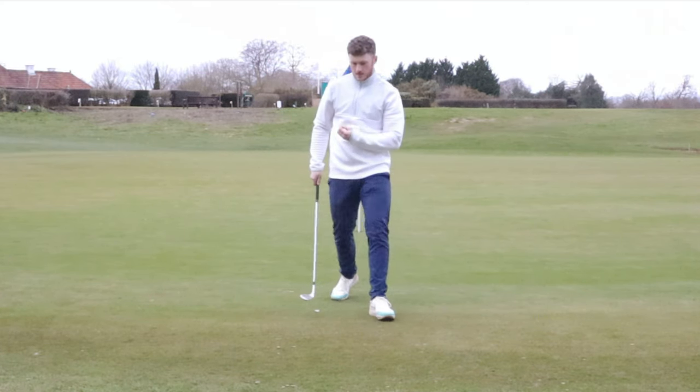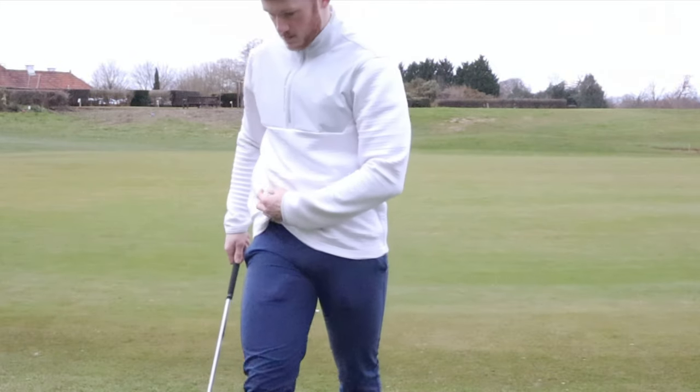So overall today it was a good day - I shot nine over, carding an 81, which is good for my handicap.